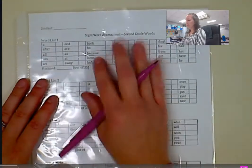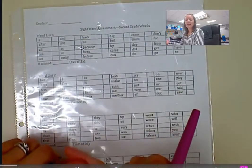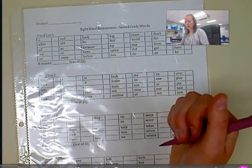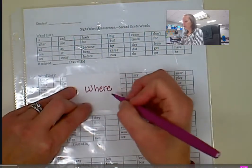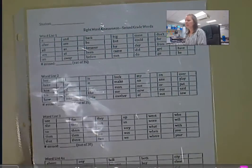Also in the homework folder, there's a sight word list. These are words that your child needs to be able to read and spell. You can make some flashcards with them, write the words on them, hold them up and let your child try to read them, have them spell it, and just practice these whenever you have some extra time.